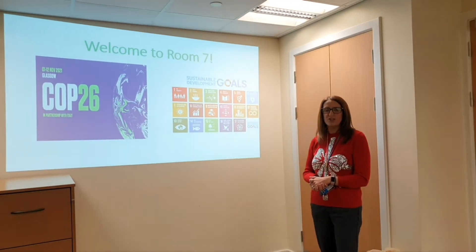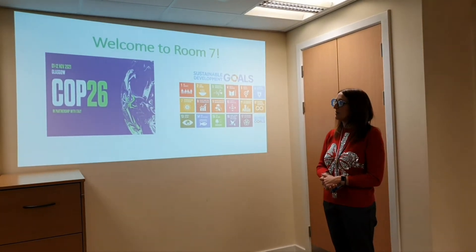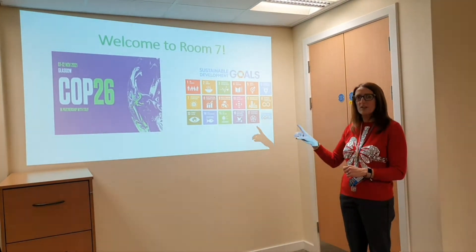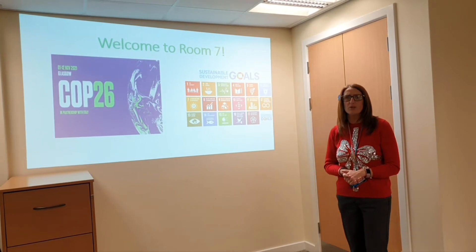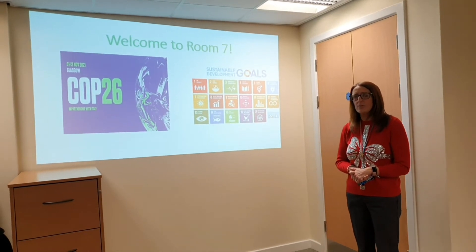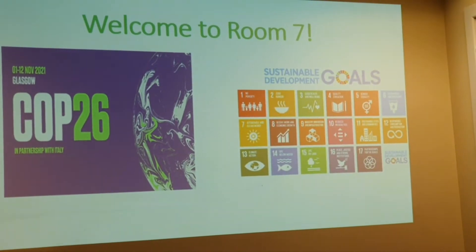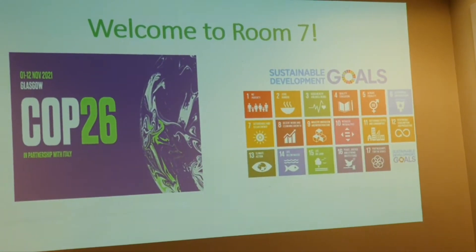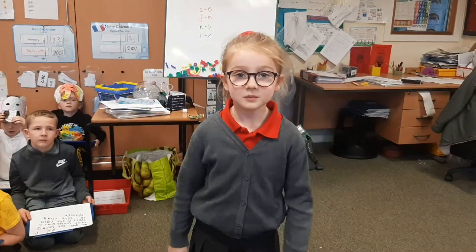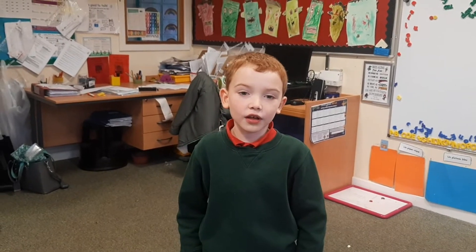You are in for a treat because in room seven they have been doing some fantastic learning all about COP26 and the global goals. They didn't only look at number 13 climate action - they have been learning about lots of the global goals. What they've done is put together a little video and we are going to send it off to Nepal so they can see what has been learned. Turn your listening ears on and get ready to find out about some of the global goals.